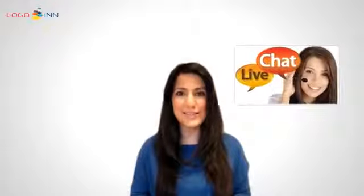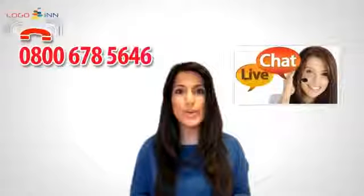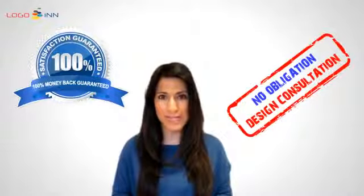If you have further questions or cannot find what you are looking for, please use the live chat facility or call us on the number shown above. We provide a no-obligation design consultation.